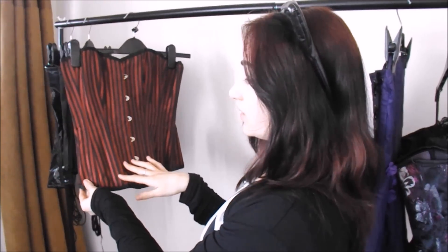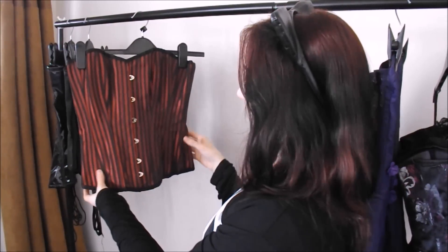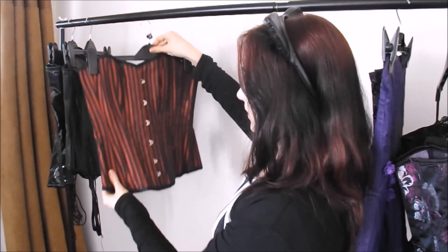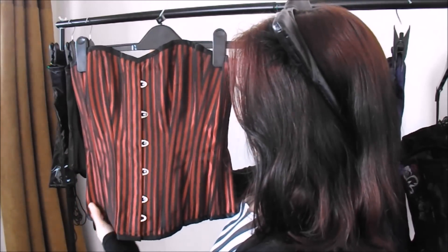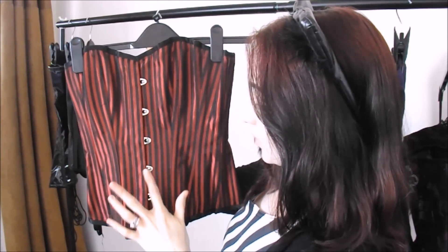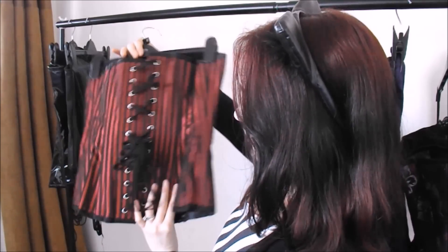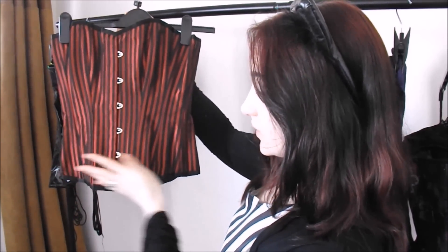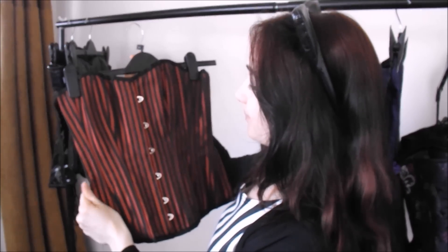This one is a jacquard, and it is red and black — a slightly shiny fabric. Again with the proper fastenings. This one has a straight across bottom part so it sits flat on the hips, and it has a slightly rounded neckline but not as deep as some of the other corsets, so it's a more subtle bust line. That's another very good one.